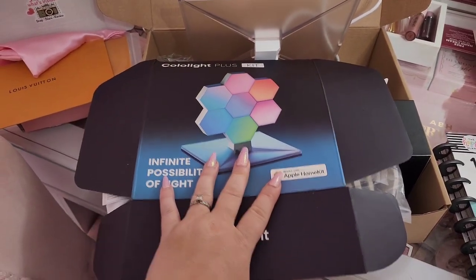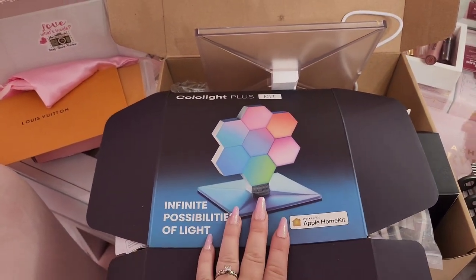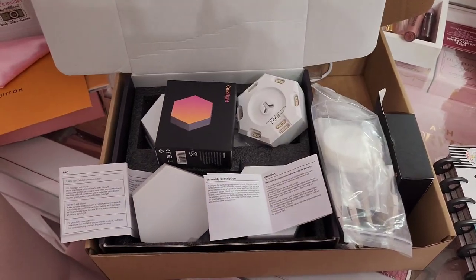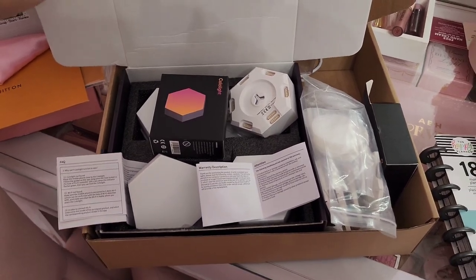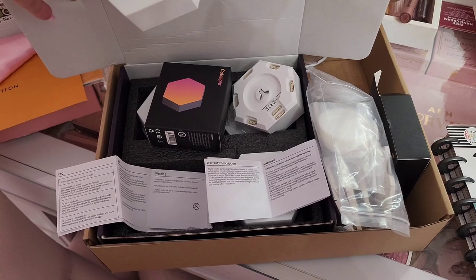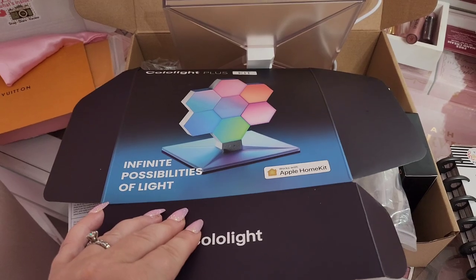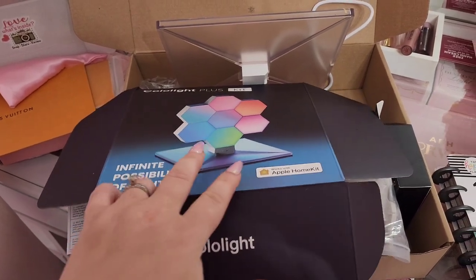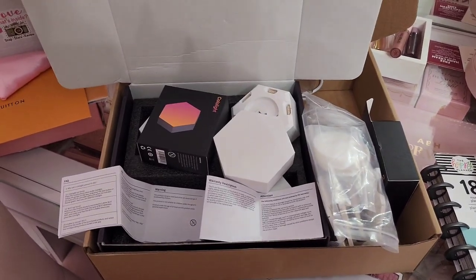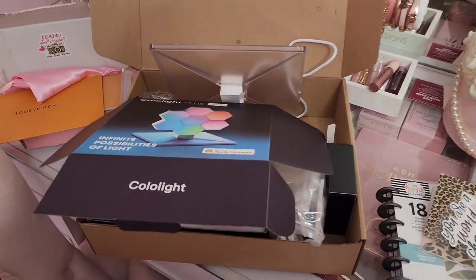Next up, Colo Light sent me this light and it looks super cool. I think it's really big in the gaming community. It came with like a million pieces so I'm probably going to have to get Blake to put it together for me — it looks a little crazy but I know it's going to look really cool. They sent me some extra light blocks so I can make a different design. I was looking on Instagram and I saw somebody put one together that looks like a heart, so I might do that.